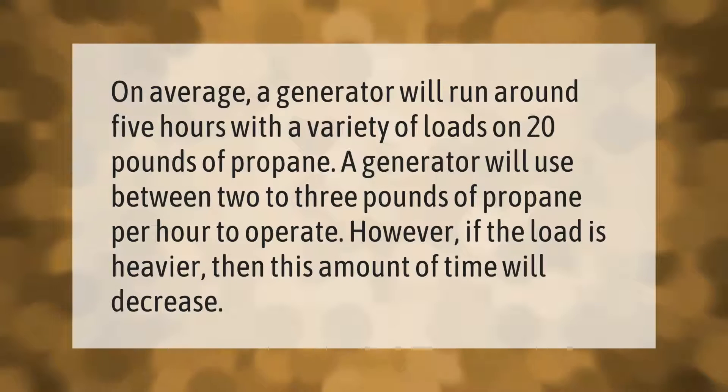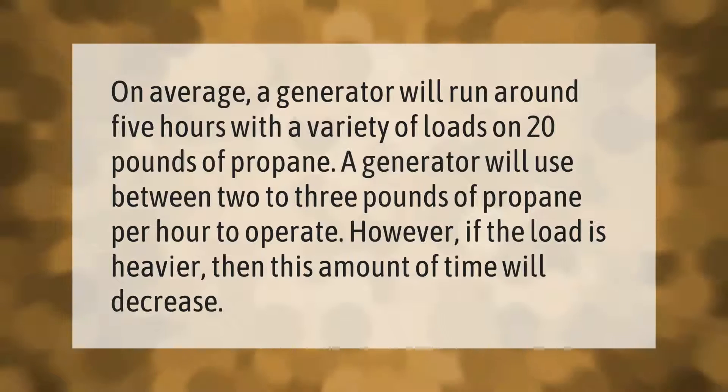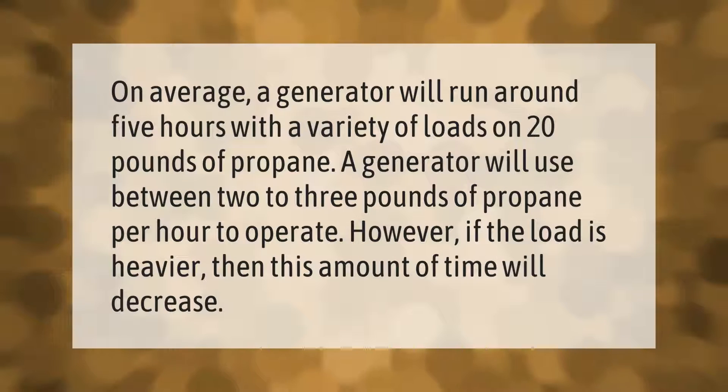On average, a generator will run around 5 hours with a variety of loads on 20 pounds of propane. A generator will use between 2 to 3 pounds of propane per hour to operate. However, if the load is heavier, then this amount of time will decrease.